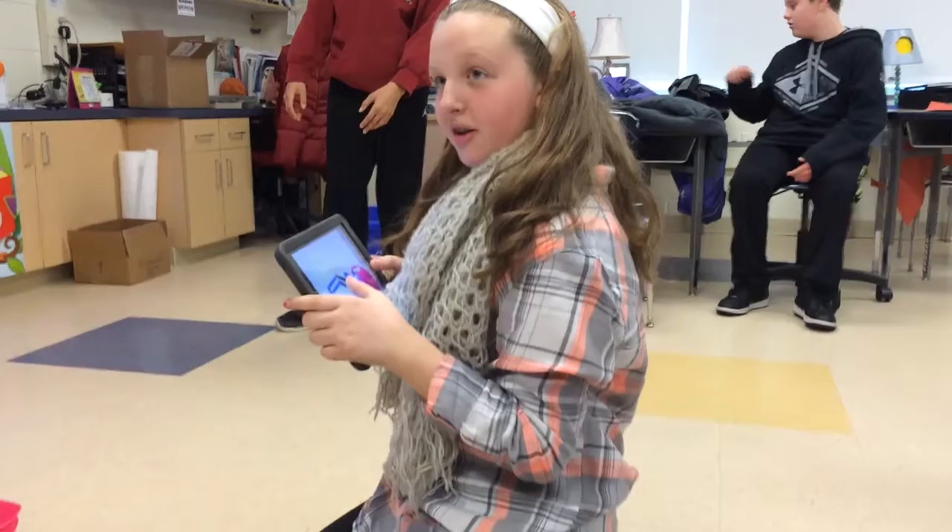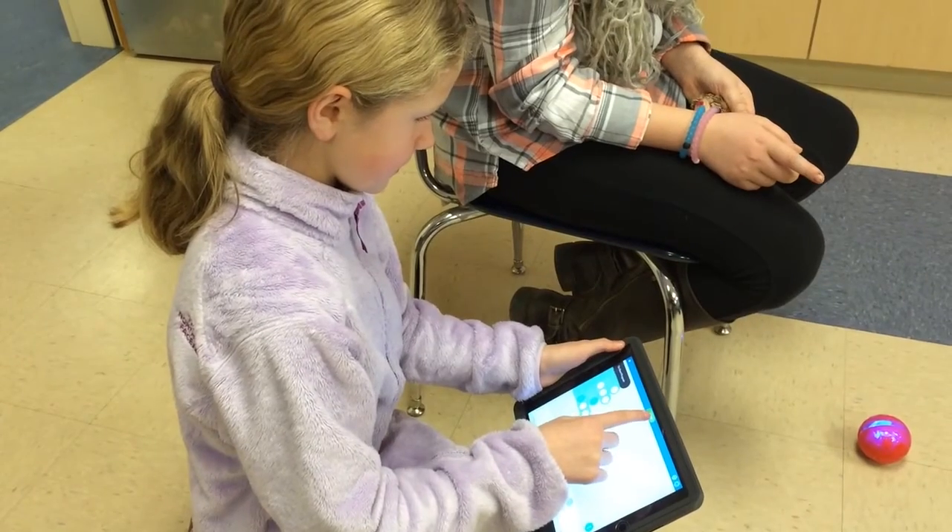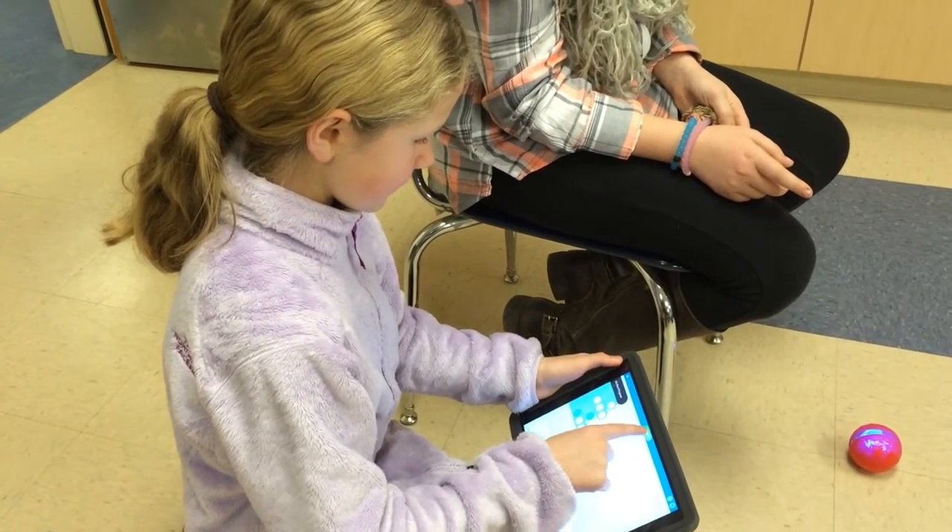They're doing a lot more problem solving, a lot of teamwork, a lot of analyzing, looking at data, and they're doing math, and they're doing science, and they're doing ELA all tied into one. So their final project with this will be a video that talks about the Hero's Journey, the Lightning Thief, and their Sphero Challenge, where it all ties together.